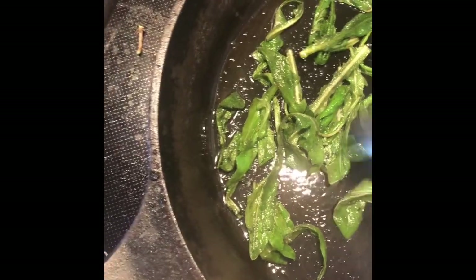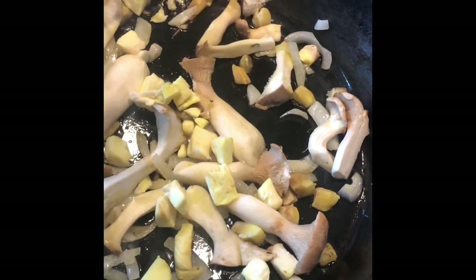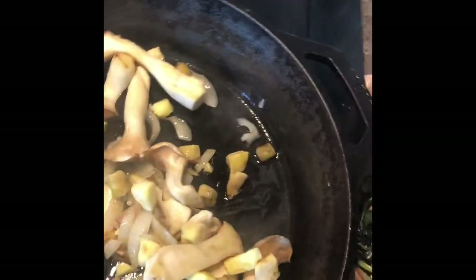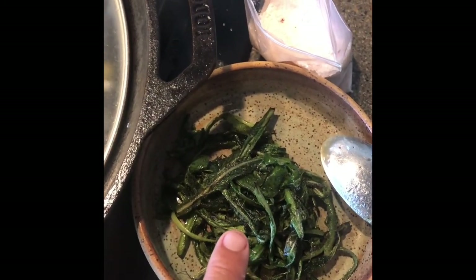I added some of the slippery jacks and I'll add the rest of them now. I'll let these cook for a little bit longer, maybe throw the lid on top to add some moisture, then add garlic and salt and add these back in at the end.